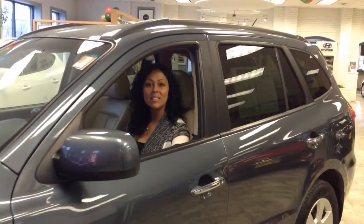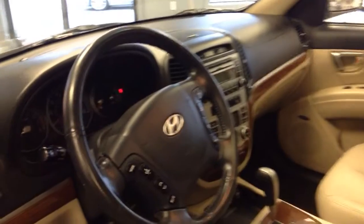Hi, my name is Liz Distondi. I'm the internet sales manager here at Burlington Hyundai. Today I want to give you a quick look at our 2008 Hyundai Santa Fe Limited all-wheel drive with six-cylinder engine.